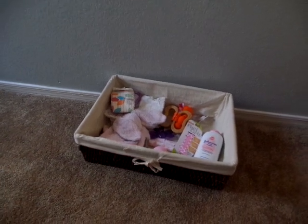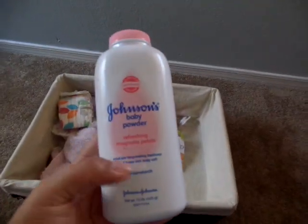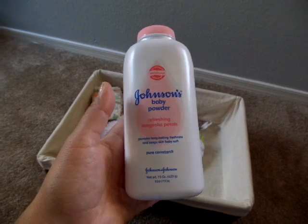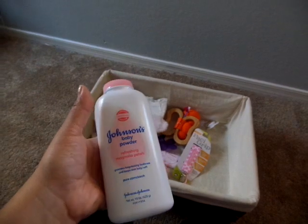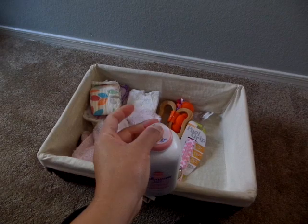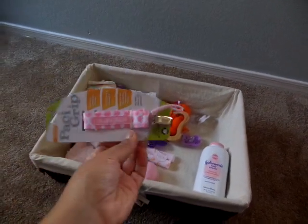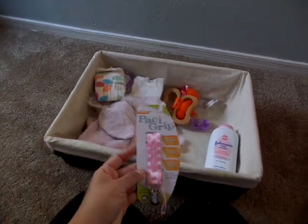The only two things I picked up yesterday for her were the powder - Johnson & Johnson's Baby Powder - and I got the Magnolia Petals Pure Corn Starch, and it smells really, really good. I opened it already but I put the sticker back on so it wouldn't spill. And then I also got this, which is so cute. I have another one by this brand and it's a dark pink with little polka dots, and then I saw this one.